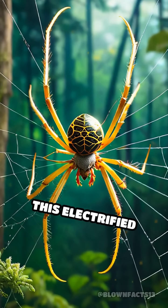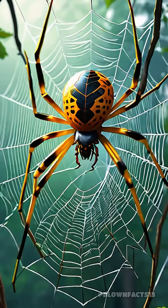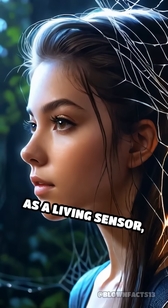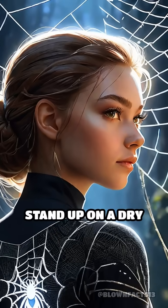Some spiders use this electrified feature to sense vibrations and subtle changes in their environment, giving them a high-tech edge in the wild. Imagine a web not just as a trap, but as a living sensor, powered by the same forces that make your hair stand up on a dry day.